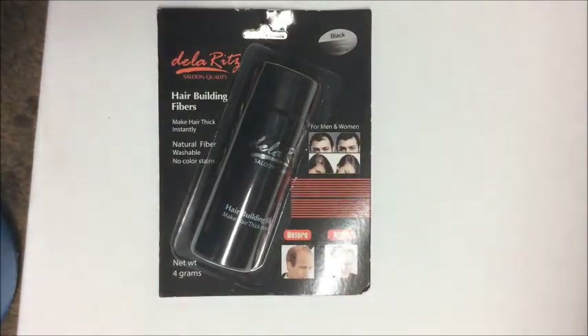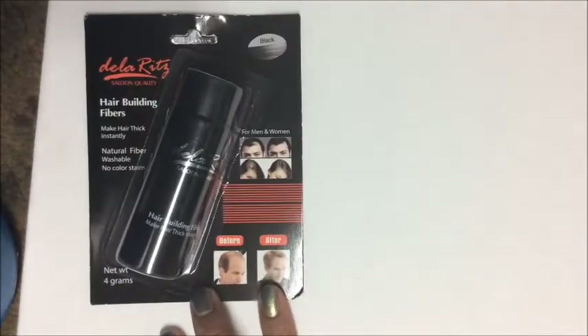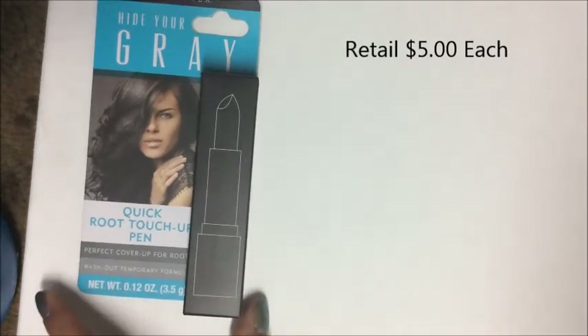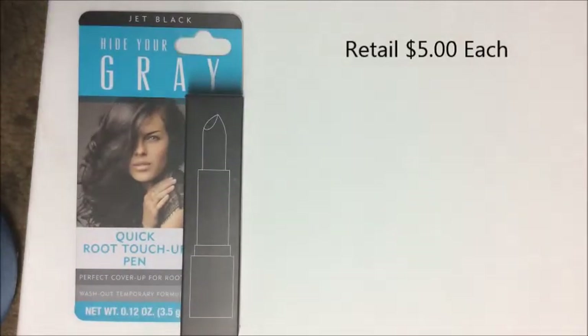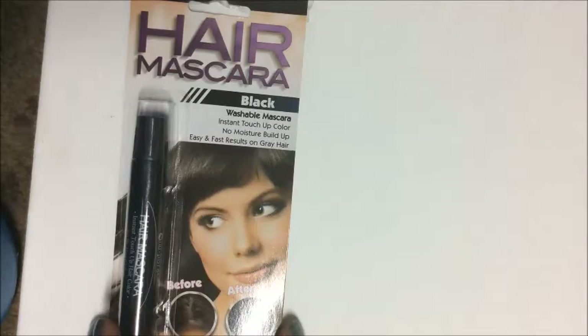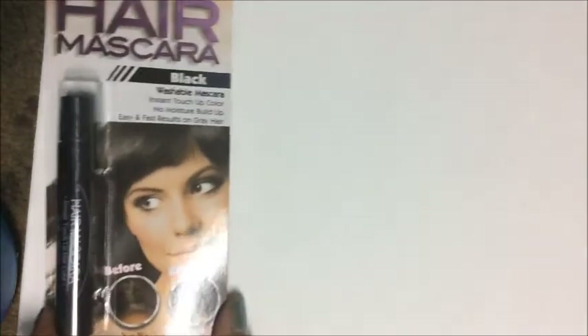I picked up De La Ritz hair building fibers — natural fibers that make hair look thick instantly, washable with no color — for people with thinning hair. I also found a Quick Root Touch-Up Pen called 'Hide Your Gray,' 0.12 ounces, in jet black for myself and medium brown for a friend. It works like hair mascara, covering grays where hair has grown out.